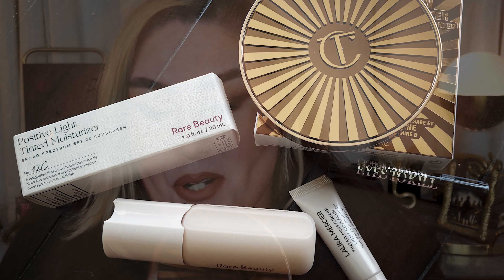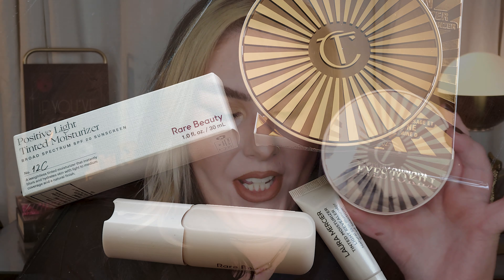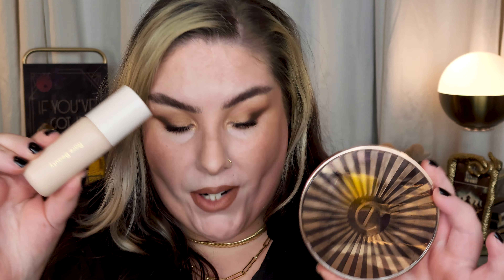Hey guys, welcome back to the channel. If you're new here, I'm Anna and I'm a little bit spooky. Today we're going to be testing out a couple of new products from Sephora, namely the Charlotte Tilbury Sun-Kissed Glow bronzer and the Rare Beauty Positive Light tinted moisturizer. We'll also be revisiting the good old Gemini palette since it's back on the market once again. We're going to play with that and do some nice glowy, soft skin — very no-makeup makeup — and a little bit of something on the eyes and a pretty nudie brown lip.